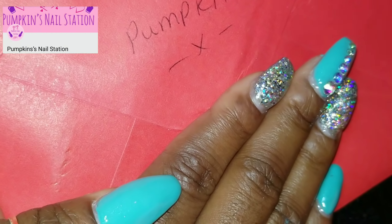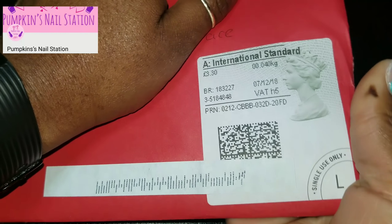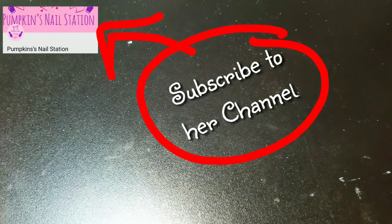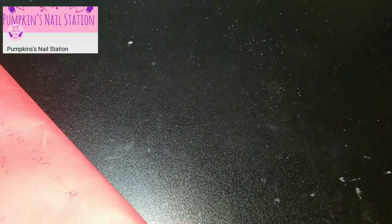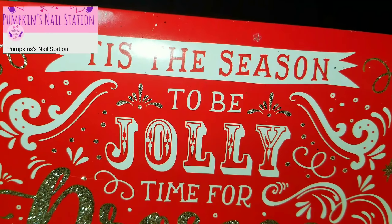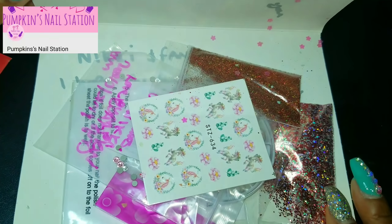I'm putting my hand here because her address is there, and I'm trying to cover it up. Look how cute! My address is on the front so I'm covering that too. Let's just dive right into this letter — I'm going to use my cuticle pusher slash mail opener and just open this up. Thank you so much, Pumpkin! Girl, you're just too sweet, I can't even deal. Here is the card — all that glitter! You know me so well.